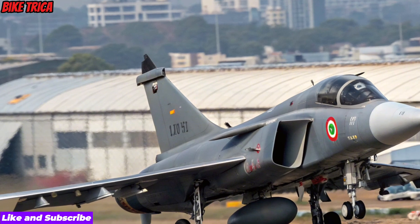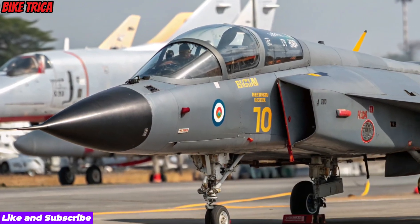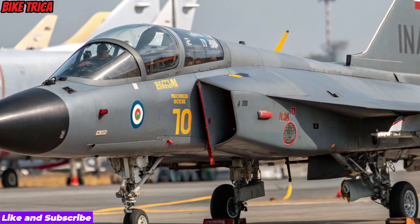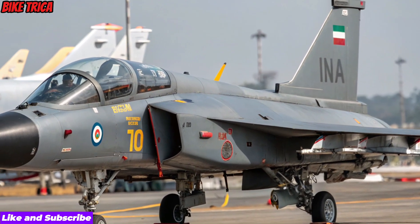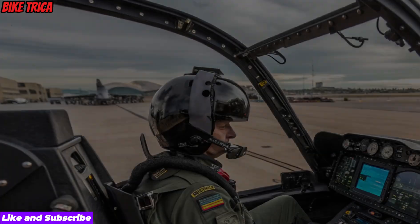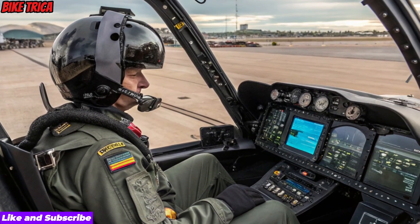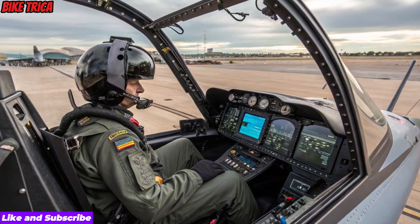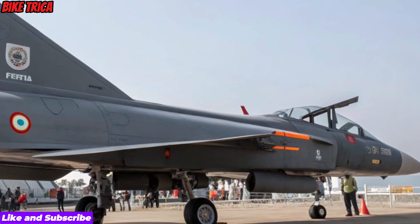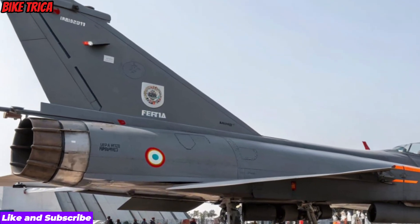Avionics and Combat Systems: The Tejas MK2 is equipped with cutting-edge avionics, including an AESA radar, Advanced Electronic Warfare Suite, Infrared Search and Track (IRST), a modern cockpit with panoramic display, and network-centric warfare capabilities. These systems enable faster target acquisition, improved situational awareness, and exceptional mission flexibility.